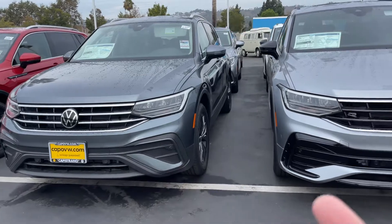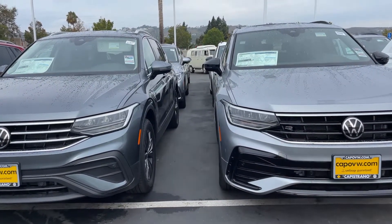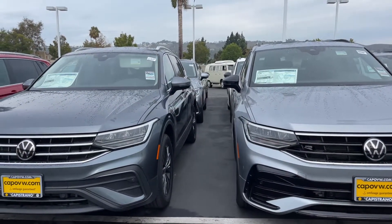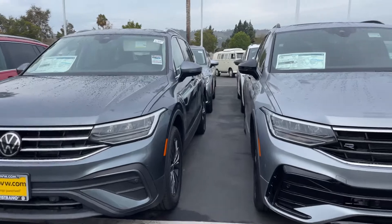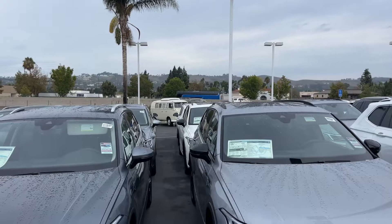Look at this portion right here compared to this portion right here — a bit more aggressive. You have the R-line badging also, and the blacked-out mirrors compared to non-blacked-out. R-lines will also automatically have that sunroof that you can see up top.